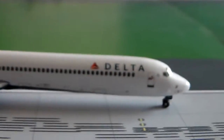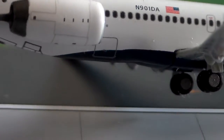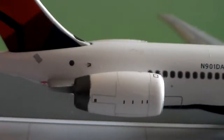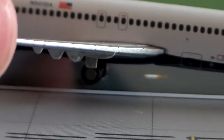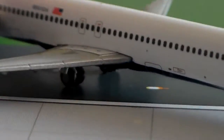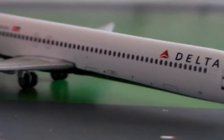We'll pull it around to the other side so you guys can see the cargo doors and everything. Here's your forward cargo door, another cargo door, and here's your rear cargo door. Again, the registration, and then there's the Delta tail again. This model does feature rolling gears. If that's something you're into — I really don't care, because I'm not pushing my models around or anything — but if that's something you're into, then I guess that's a bonus.